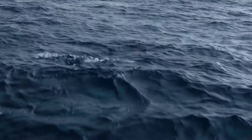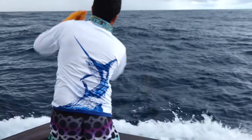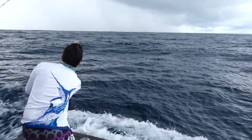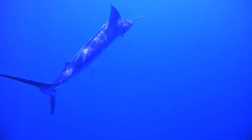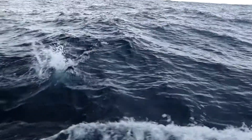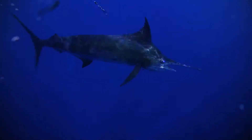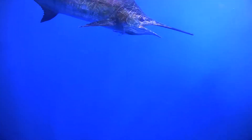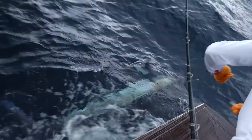With a huge number of man-made FADs scattered along the Pacific Coast of Costa Rica, it makes this a very unique blue marlin fishery. These fish attracting devices hold huge amounts of bait, drawing in marlin to a very condensed area. It's not uncommon to get 5, 10 or 20 bites a day on blue marlin, making this one of the best marlin fisheries in the world.